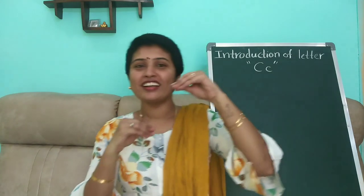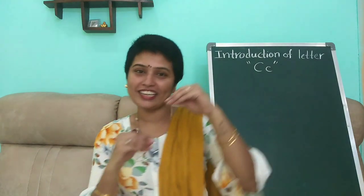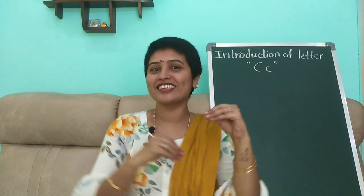We are clicking castanets, clicking castanets, we are clicking castanets. Practice the rhyme, children. OK, C sounds K.